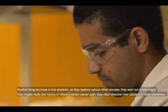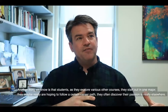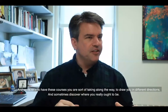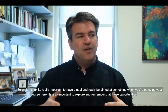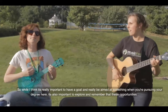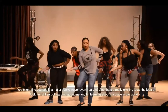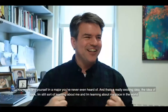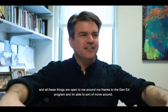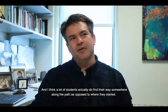Another thing we know is that as students explore various courses, they start out in one major really hoping to follow a certain career path, but often discover their passions really elsewhere. It's nice to have these courses along the way to draw you in different directions and sometimes discover where you really ought to be. While it's important to have a goal, it's also important to explore, and a lot of students actually do find their way somewhere along the path as opposed to where they started.